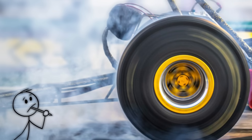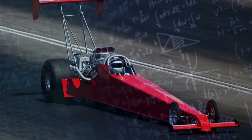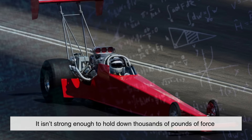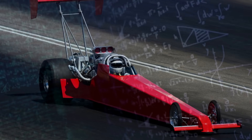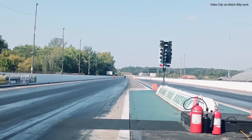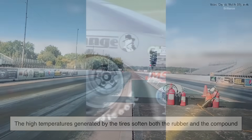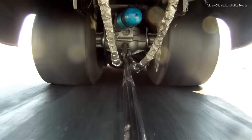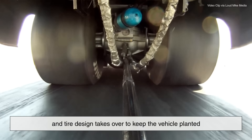Now you might be wondering: if the track is so sticky, why don't the cars just get stuck or slowed down? The answer lies in physics. While the track compound is sticky, it isn't strong enough to hold down thousands of pounds of force when the tires are spinning at incredible speeds. Instead, it creates just enough resistance to maximize the tire's grip without actually gluing it in place. The high temperatures generated by the tires soften both the rubber and the compound, creating a chemical bond that helps the car launch harder and faster. Once the car is moving, the combination of downforce, speed, and tire design takes over to keep the vehicle planted.